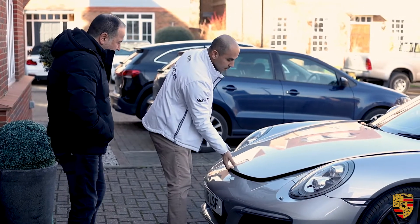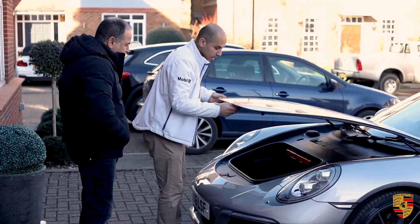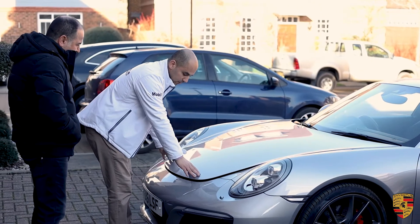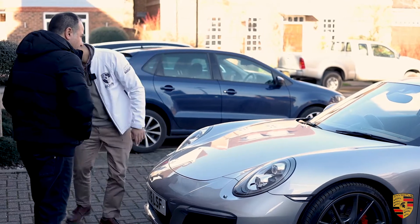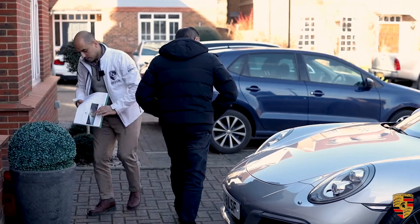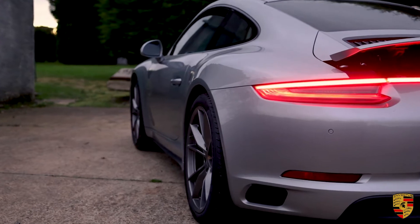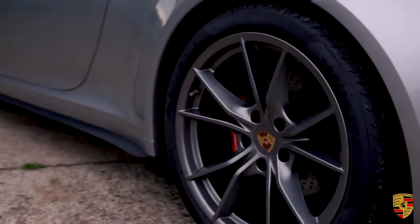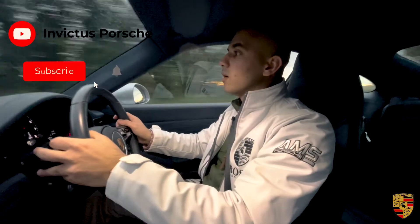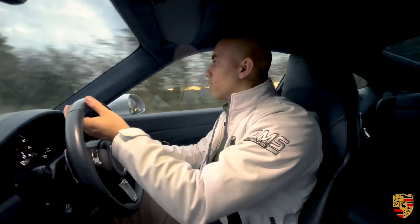Whenever you're closing the bonnet, try not to drop it down because you could end up damaging it. When you put it down, hands on the other side — some people do it the wrong way and it bends the bonnet. Thank you for taking the time to watch the video. Please don't forget to comment, like, and subscribe, and watch out for the next one. Thank you, bye.